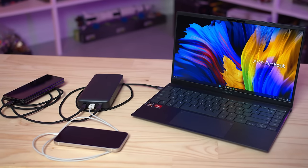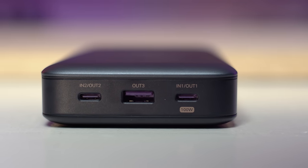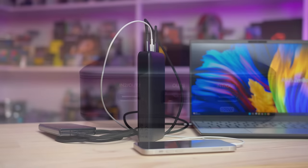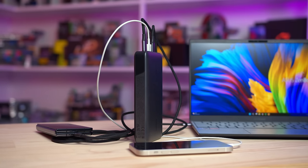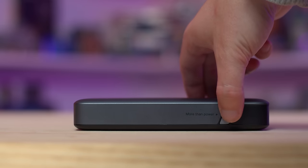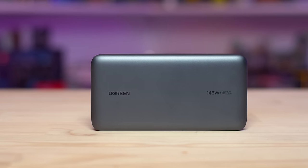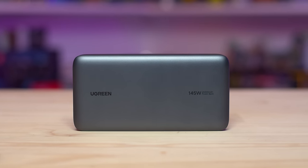With such power in a portable form factor, it can fast charge laptops, and thanks to its bidirectional charging technology, it can be charged within two hours while also rapidly charging connected devices. These Ugreen products are compatible with a huge range of devices, so for more information and Black Friday deals of up to 50% off, please check the links in the video description.